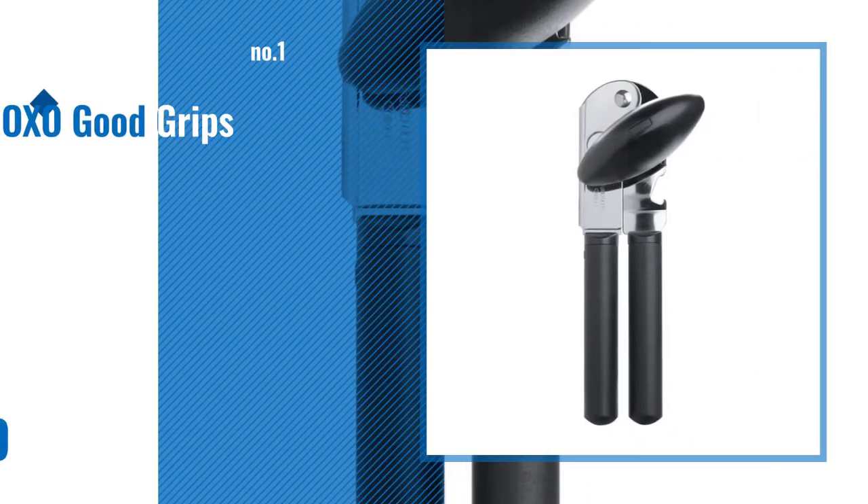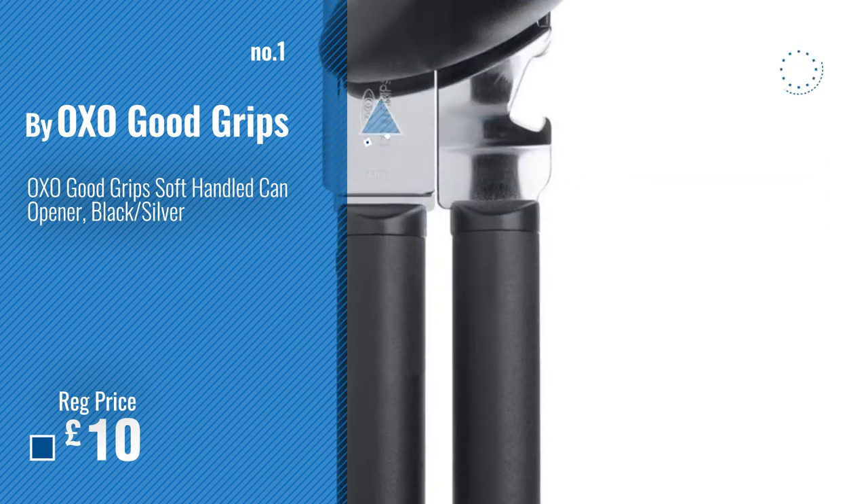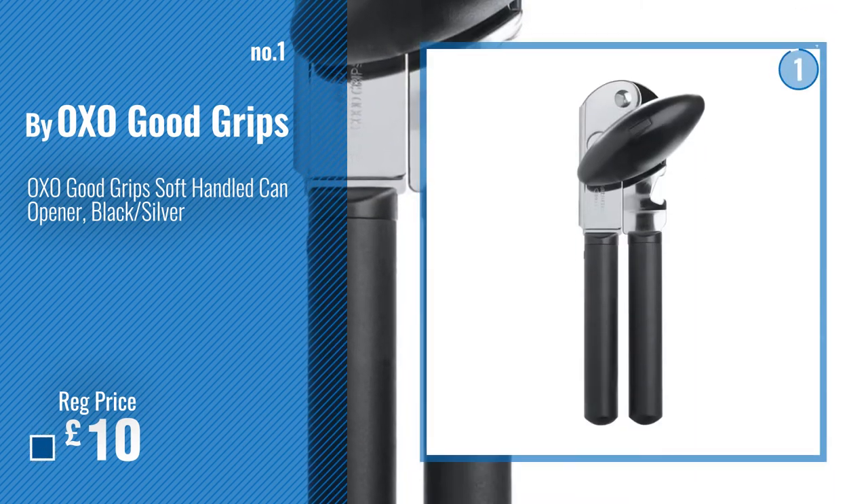Number 1, Best Seller, by OXO Good Grips. Watch this video and choose your favorite.